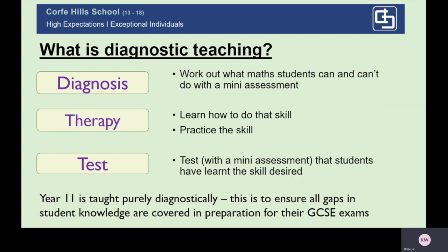When students reach Year 11, we teach purely diagnostically to ensure that all gaps in student knowledge are covered in preparation for their GCSE exams. So I know one of the main worries at the moment is what about all the in-school learning that students have missed out on — it's not going to be an issue going into their GCSEs because we teach diagnostically throughout both Year 10 and Year 11.